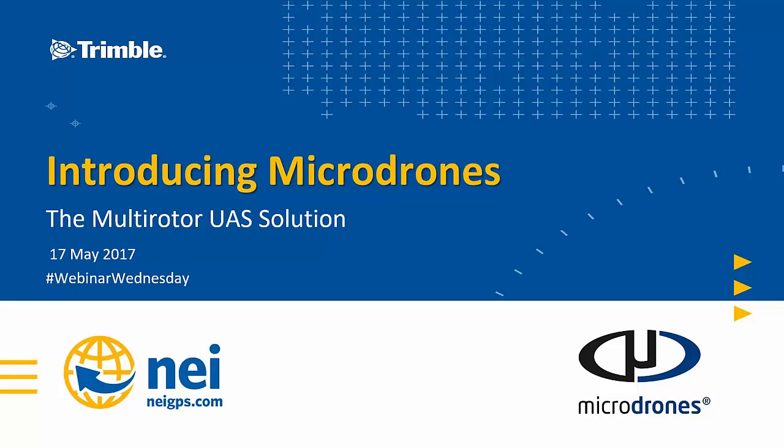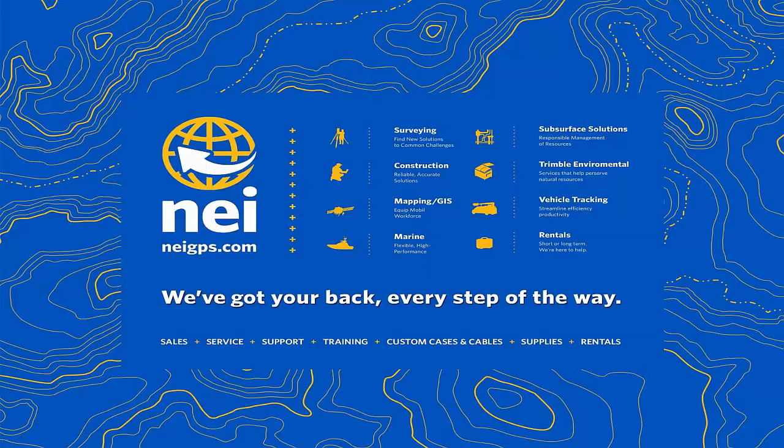Hello everyone and welcome to today's Webinar Wednesday presentation, introducing Microdrones, the multi-rotor UAS solution. Today's broadcast is brought to you by NEI, your surveying, construction, mapping, and GIS marine dealer.